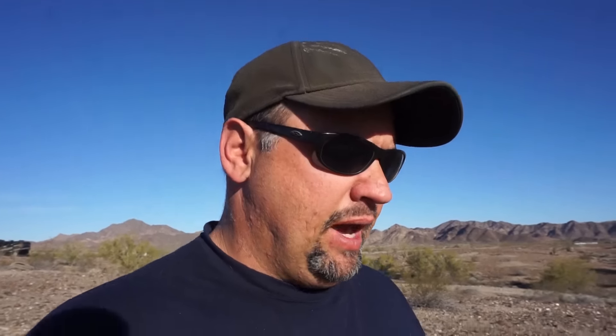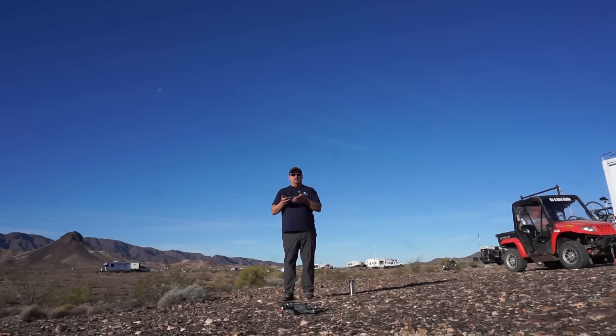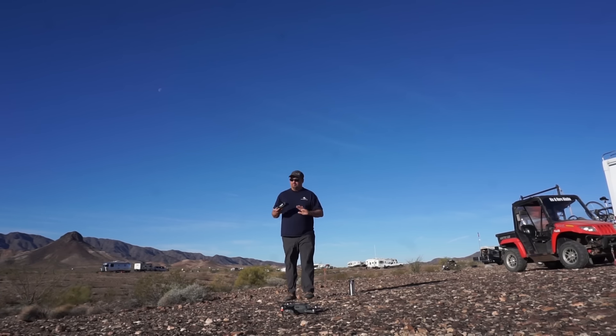I'm also really digging the compact size of the Mavic. It fits in our existing camera bag, so when we go on long excursions we have all our camera gear in one place instead of it requiring its own separate bag. Okay guys, this is literally my first flight with this drone. All I've done is the setup process and started the motors to make sure it works — but other than that, this is it!